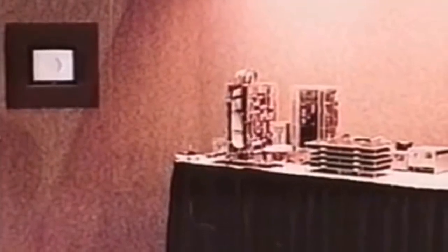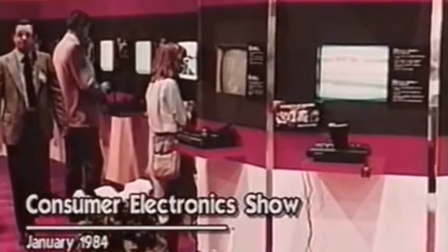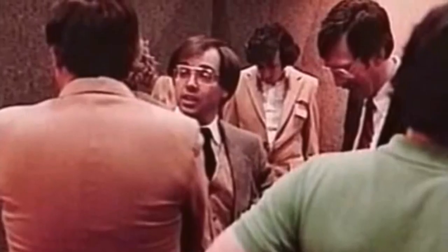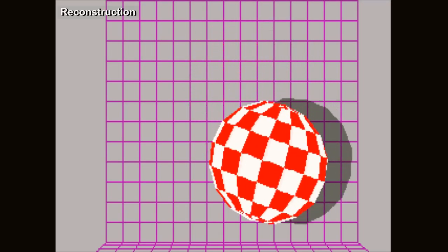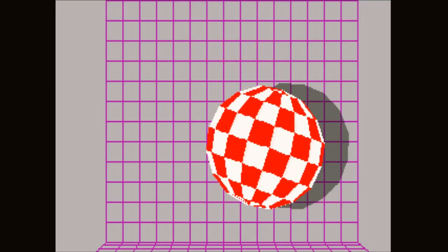Dale and RJ compiled the finished demo and set it running on Lorraine hardware, then retired to a side room to sleep — only being discovered when a lady entered looking for somewhere to store her coat. On January 8th 1984, the Boing Ball demo was shown for the first time to investors from the first day. Some thought the demo was playing on a hidden videotape, and were astonished when the real hardware was revealed.